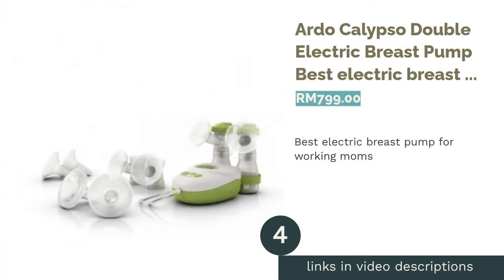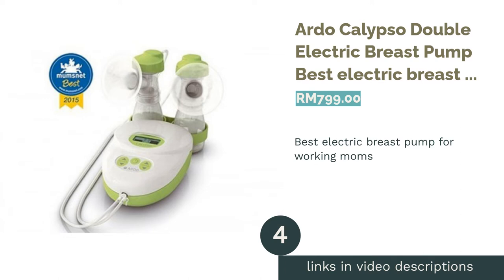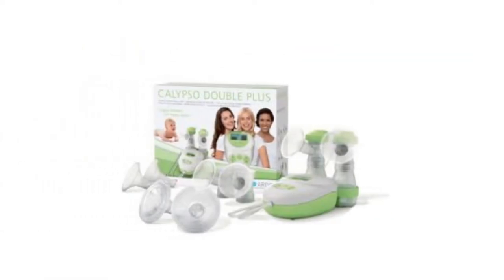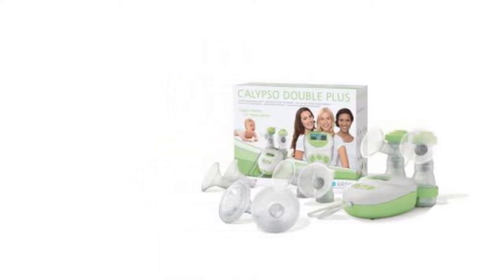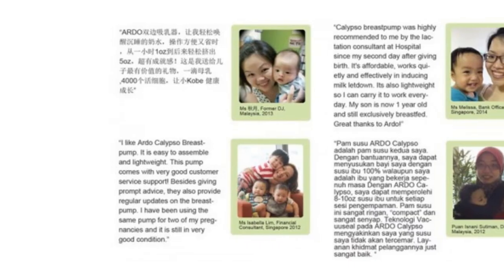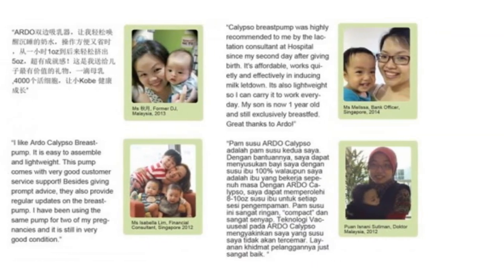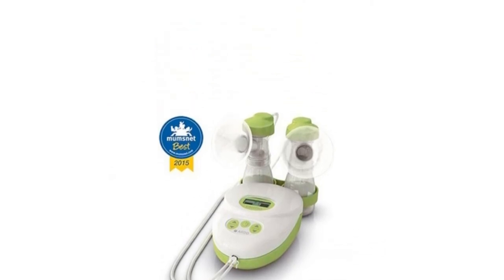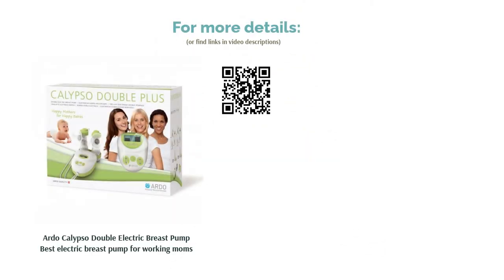The next product is the Ardo Calypso Double Electric Breast Pump, best electric breast pump for working moms. The Ardo Calypso is a working mom's favorite thanks to its efficiency and outstanding individual flexibility. It comes with a range of breast shield sizes for a good, secure fit. Quiet even on the highest settings, it allows you to comfortably pump without disrupting a sleeping baby. With minimal controls, its simple and compact design make this a great option for an on-the-go mom.